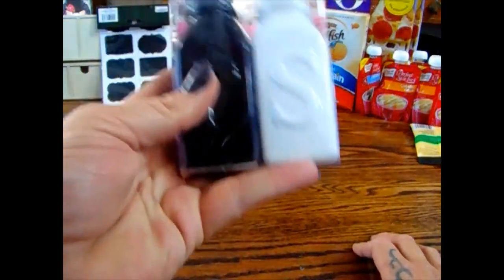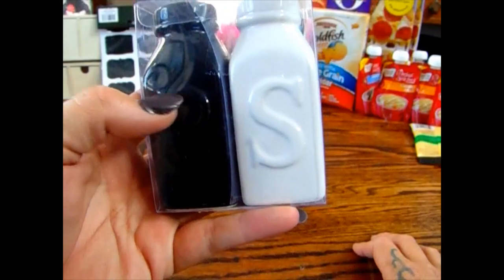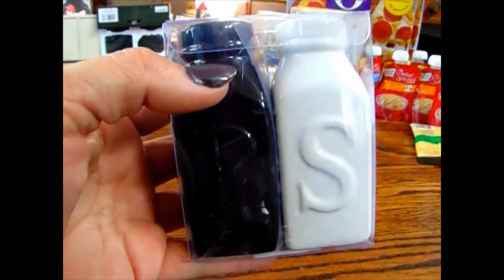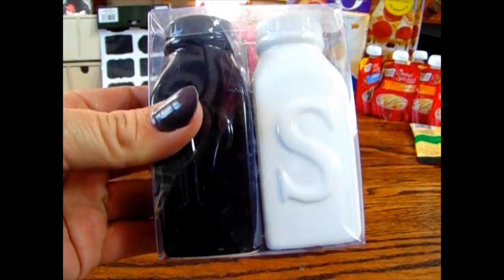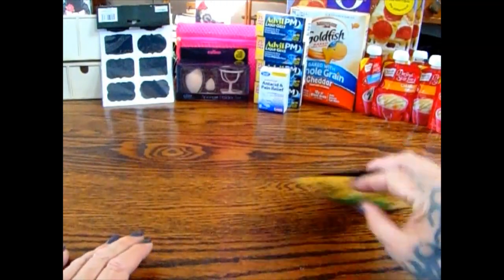I've been looking for these for a while — these are salt and pepper shakers that are very farmhouse style. I like that they're black and white because my kitchen is black, white, gray, and red, so I figured they'd be cute. I'm not sure if I'll put salt and pepper in them, but they're really cute. They also had owl ones and old-fashioned white milk jug ones — also super pretty.